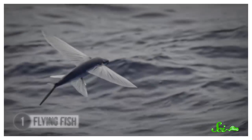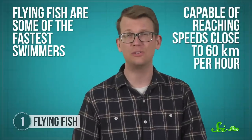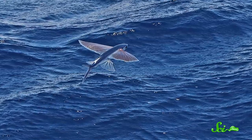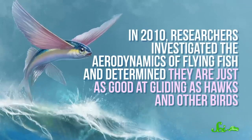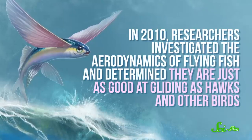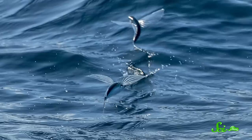Flying fish are really good fliers, which is surprising, since a fish out of water is, you know, a fish out of water. Underwater, flying fish are some of the fastest swimmers, capable of reaching speeds close to 60 kilometers per hour. And they use that speed to propel themselves out of the ocean and into the air, where they glide along using their unusually large pectoral and pelvic fins, like wings. Gliding is a more efficient way of flying than flapping would be. It helps them travel long distances and stay airborne for up to 400 meters. In 2010, researchers investigated the aerodynamics of flying fish and determined they are just as good at gliding as hawks and other birds. They accomplish this by positioning their bodies close to and parallel with the water's surface.